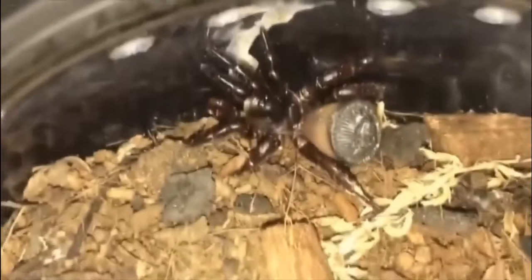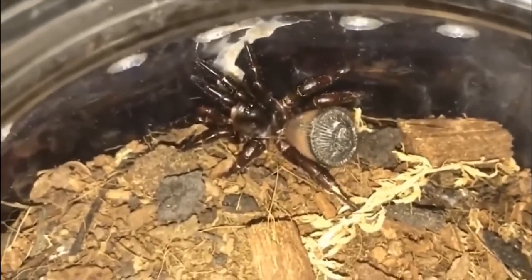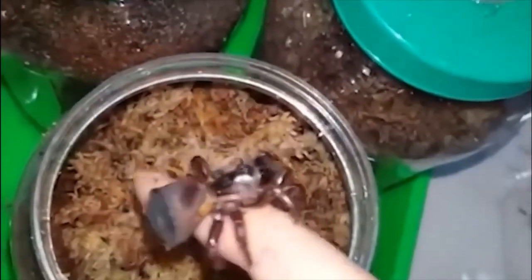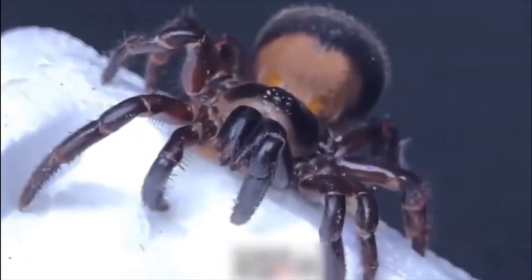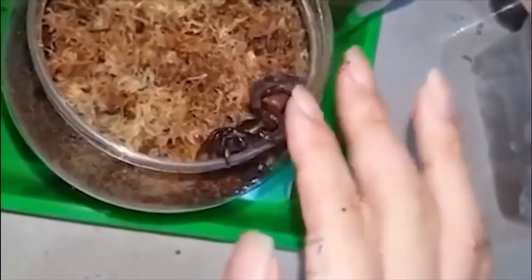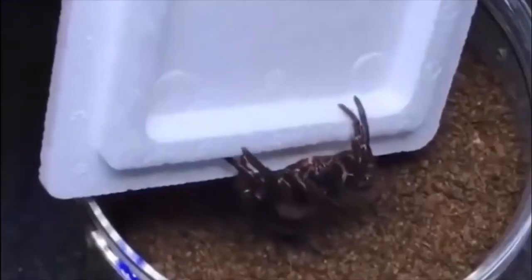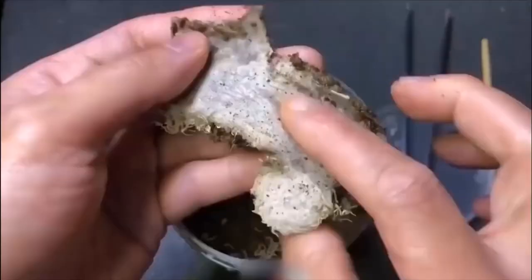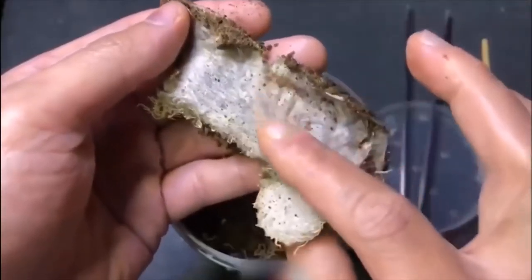Trapdoor spiders live in burrows in the forest undergrowth, and their method of sealing the entrance makes them very unusual animals. The Chinese hourglass spider is one of the best examples of this, but the chances of seeing one are very low because they're extremely rare in the wild. Reaching just over an inch long, they dig holes up to six inches deep and line the bottom with silk.